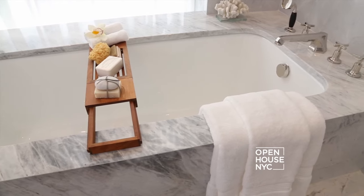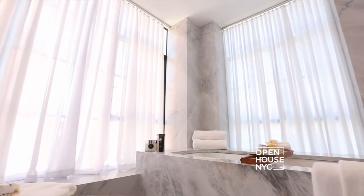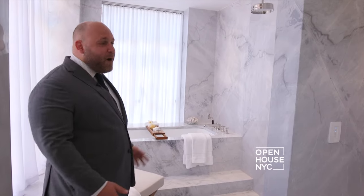Now this is where you get pampered: wet room, deep soaking tub, floor-to-ceiling blue Scavolini marble, northern and eastern facing windows, heated floors, and a sound system throughout. Why would you ever want to leave?